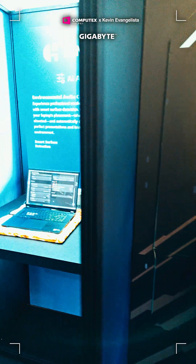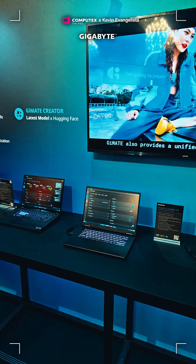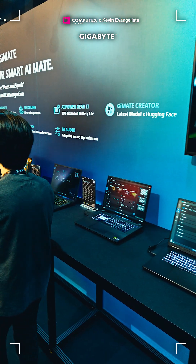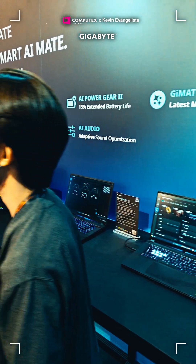Gigabyte and EUROS showcased their latest AI-powered laptops like the Gaming A16 Pro, Gaming A18, Aero X16, and the EUROS Master 16 and 18. These are some of the most powerful laptops available to try out at Computex.